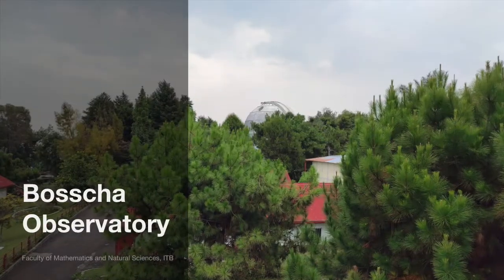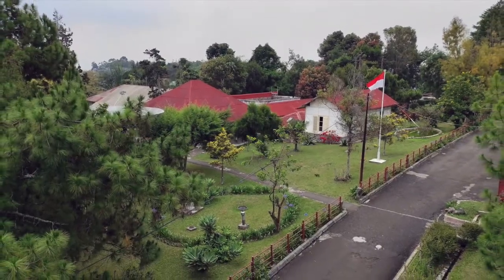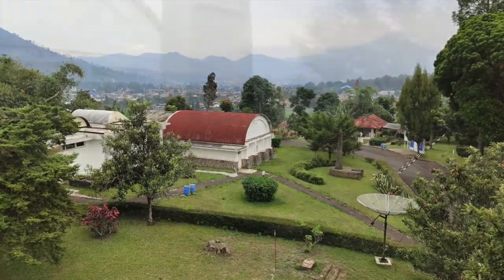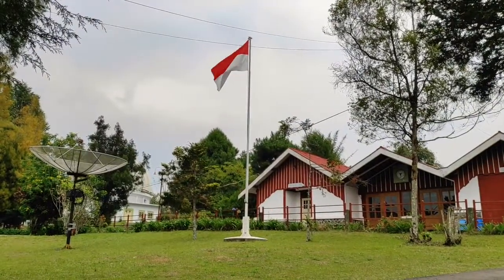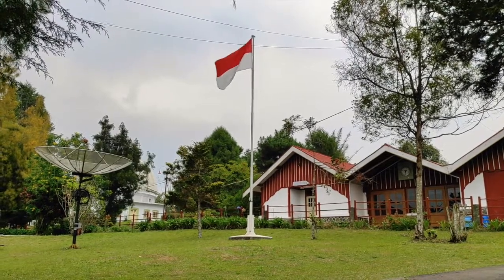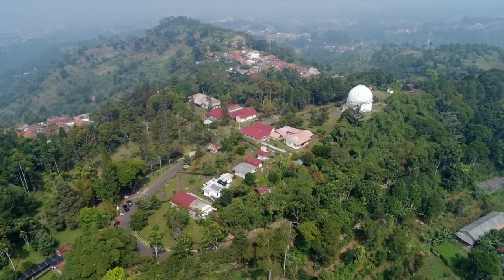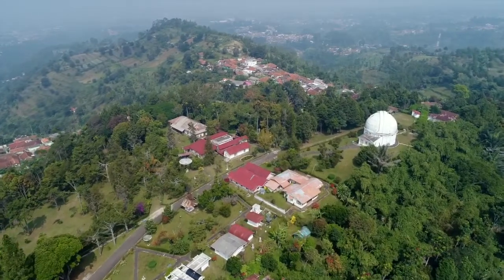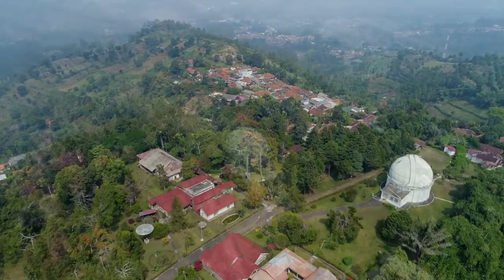Apart from the educational facilities in the ITB main campus, the students can also gain experience in observational sites and get to use larger and more powerful telescopes at Bosscha Observatory. Bosscha Observatory is the oldest observatory in Indonesia, located in Lembang, West Java, about 15 kilometers north of ITB and 1,310 meters above sea level.